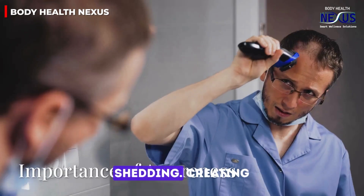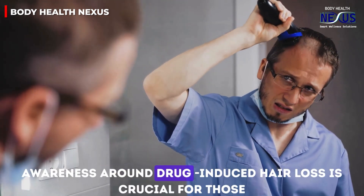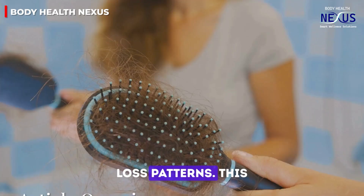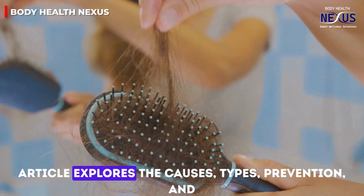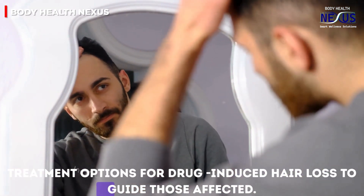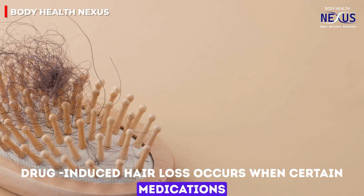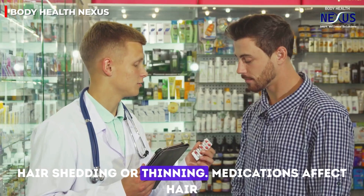Creating awareness around drug-induced hair loss is crucial for those starting new medications or experiencing unexpected hair loss patterns. This video explores the causes, types, prevention, and treatment options for drug-induced hair loss to guide those affected. Drug-induced hair loss occurs when certain medications interfere with normal hair growth cycles, leading to hair shedding or thinning.